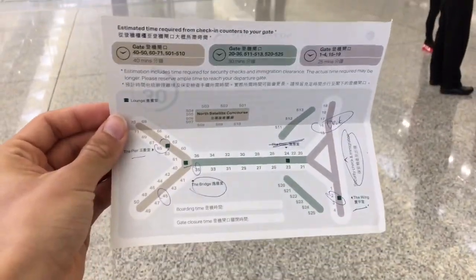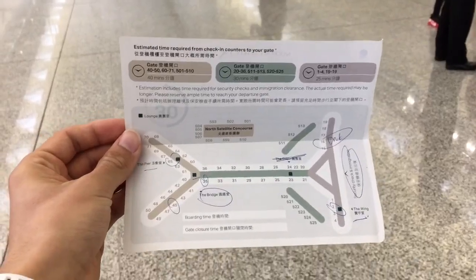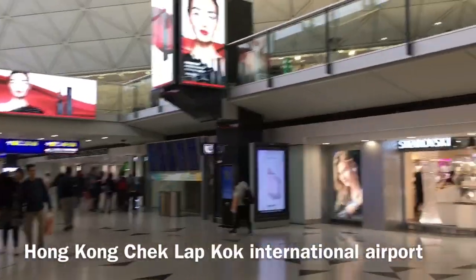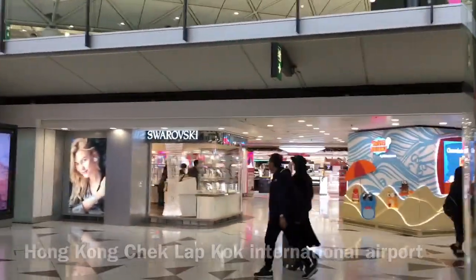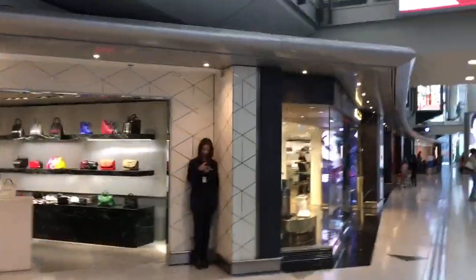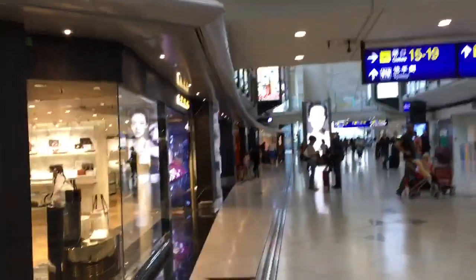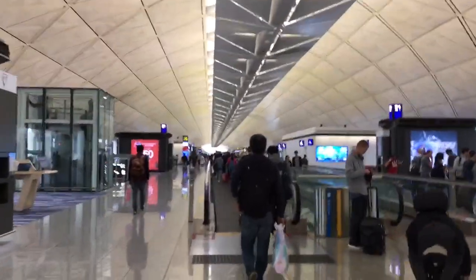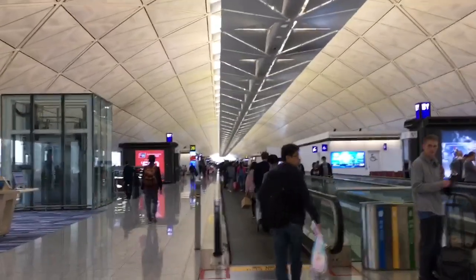It is interesting to see how Cathay Pacific has four different lounges at Hong Kong Airport. The airport is very large and bright, with plenty of high-end stores. However, food options are rather limited. The terminal is also great for plane spotting.